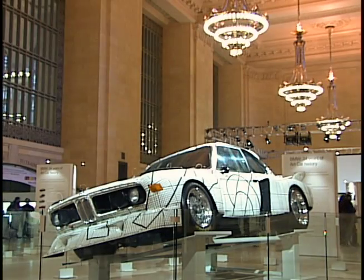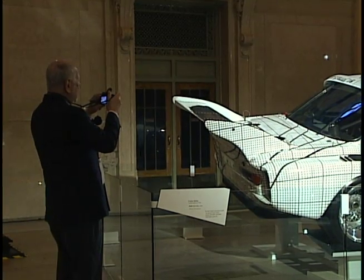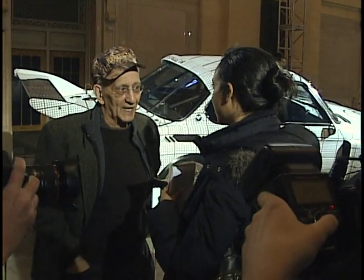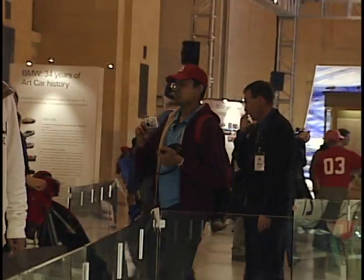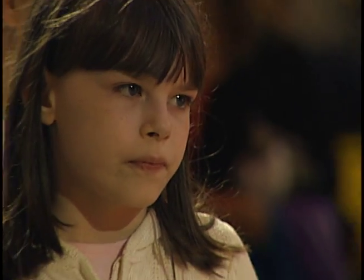Frank Stella, who is himself a race car driver, used a blueprint on the outside of this 1976 BMW in order to make your mind think about the differences between two and three dimensions. Stella was at New York's Grand Central Terminal for the unveiling of the installation, which lasted from March 24 through April 6, 2009. Busy commuters spared more than a New York minute to stop and appreciate some of the free art.